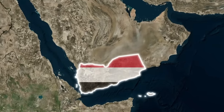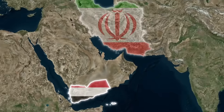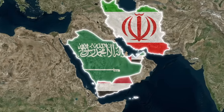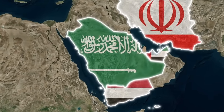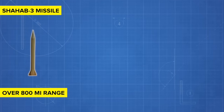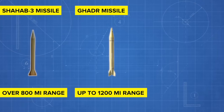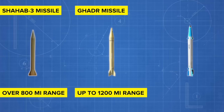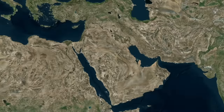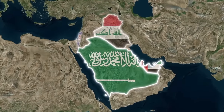The Houthis boast an estimated 20,000 fighters and a range of fearsome ballistic missiles and drones. As explained, most of their military equipment is either supplied by Iran or at least based on the country's design. The most notable weapons among them are the Shahab-3 medium-range ballistic missile with a range of over 800 miles, the Qadar medium-range ballistic missile — an improved Shahab-3 variant with a range of up to 1,200 miles — and several anti-ship ballistic missile models with ranges up to and above 500 miles. If you crunch these numbers, you'll see that most of Saudi Arabia, the United Arab Emirates, Qatar, Iraq, and Israel are within range of these missiles.